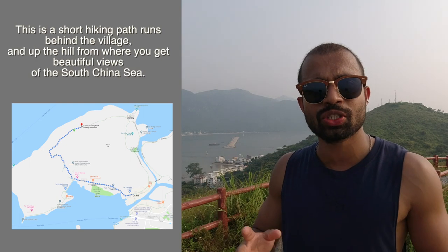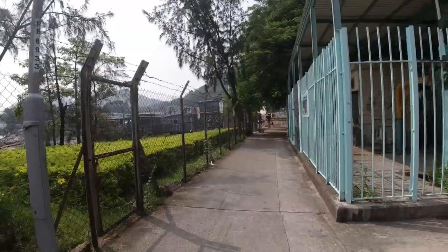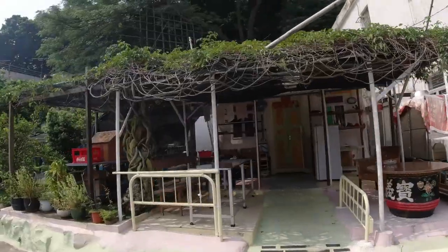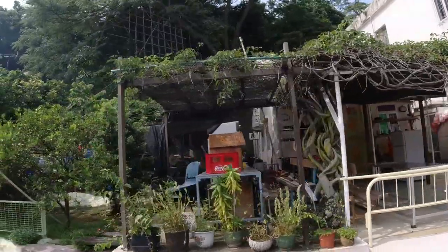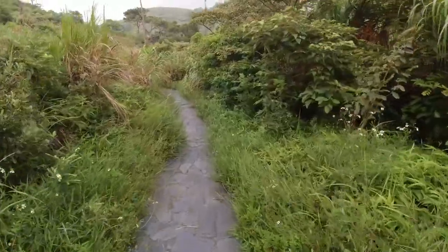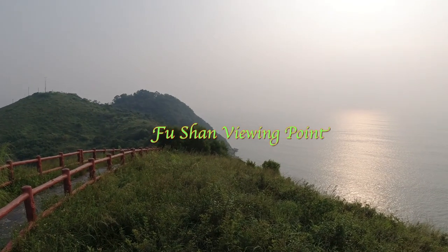If you want to come here, there is a small hiking trail behind the village where the direction signs point to the Tai O Heritage Hotel or the old Tai O police station. From that direction you walk around 5-10 minutes and then you will see the path to the hiking trail — it's just around a 15-minute hike and you'll see this amazing, beautiful view.